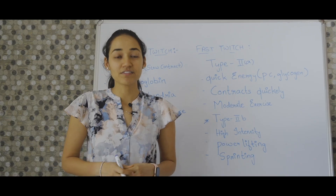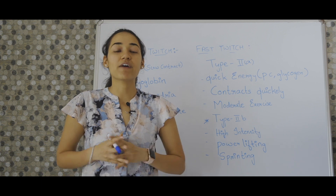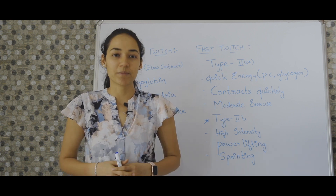Hope this was informative. If you liked the content, please like, share, and subscribe. And if you have any questions, please put them in the comment section below.